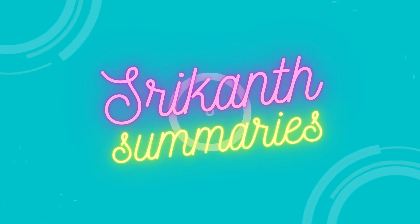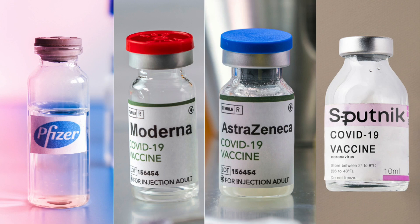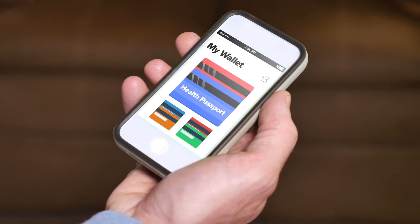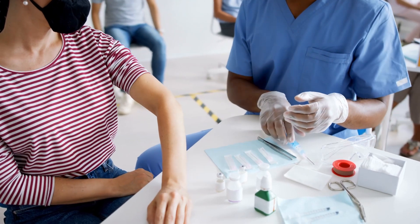Hello and welcome to Srikant Summaries. If you're new to my channel, subscribe for some promising content and hit the bell icon for notifications. Now we look into the various vaccines currently available in India, their pricing, their effectiveness, and all other crucial vaccine details. Watch till the end to know complete details regarding the vaccination drive in India.